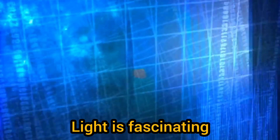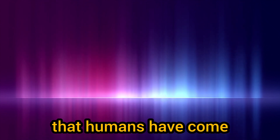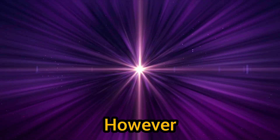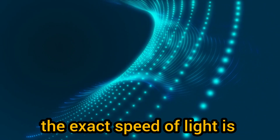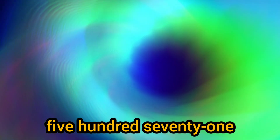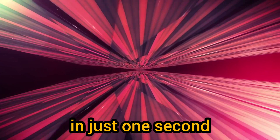Light is fascinating and very important. Thanks to the sun and other artificial light sources that humans have developed, we can walk without running into objects unexpectedly. You have probably heard that light travels very fast, but how fast is light? The speed of light traveling through a vacuum is exactly 299,792,458 meters per second, or approximately 983 million feet per second.